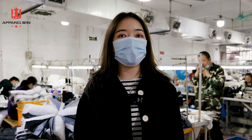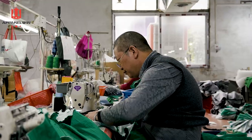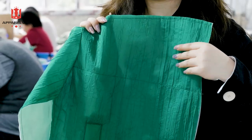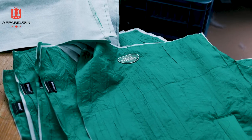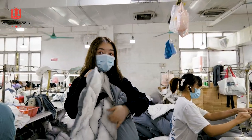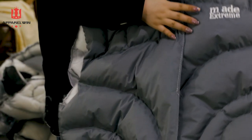We have more than a hundred tailors here. We actually separate different groups for different styles. So this group is responsible for the green puffer coat. You see the fabric? It's pretty special — irregular folding. The shape is made by the computerized quilting machine, which is really an iconic detail of this coat.